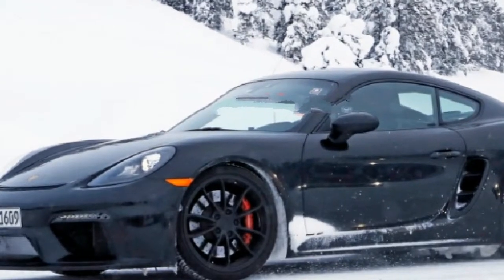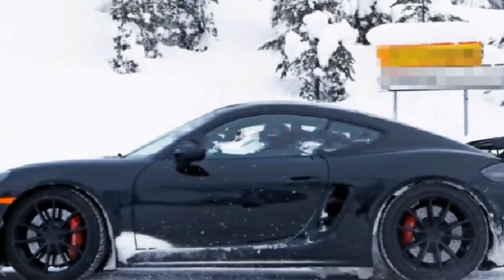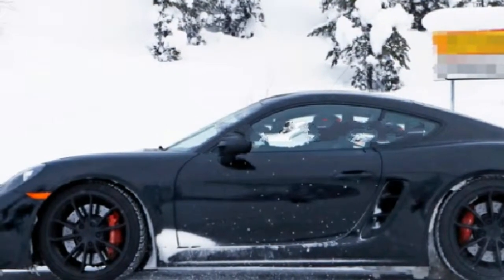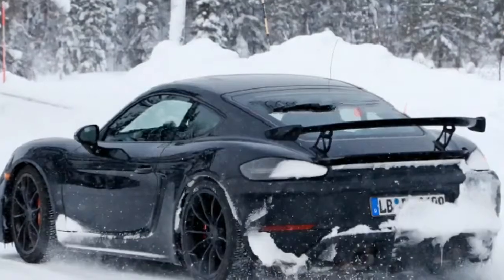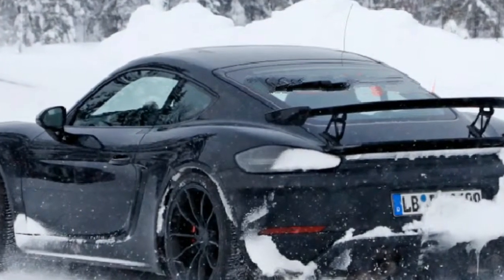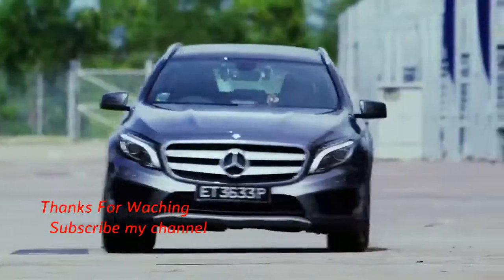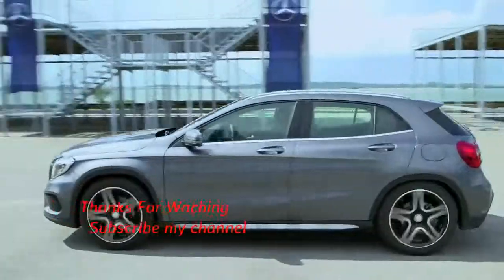The car has been in development for a while, so don't expect to wait too much longer before the reveal. The Geneva Motor Show is coming up in just a few weeks, so we might get lucky there. We'll see you next time.